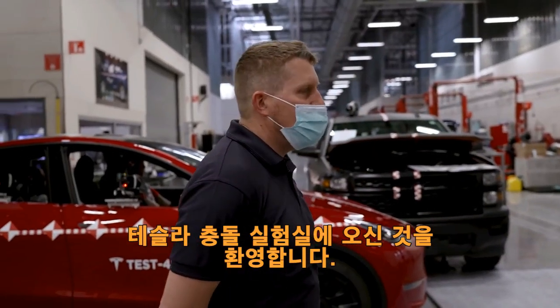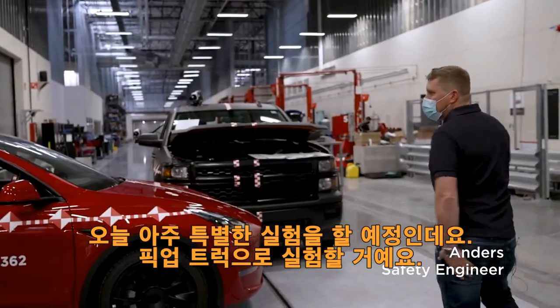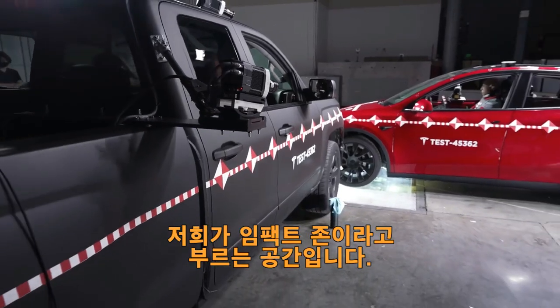Welcome to the Tesla Crash Lab. Today we're doing a very special crash. We will be testing a pickup truck hitting a Model Y. As you see, it's a very small overlap. This is what we call an off-zone impact.